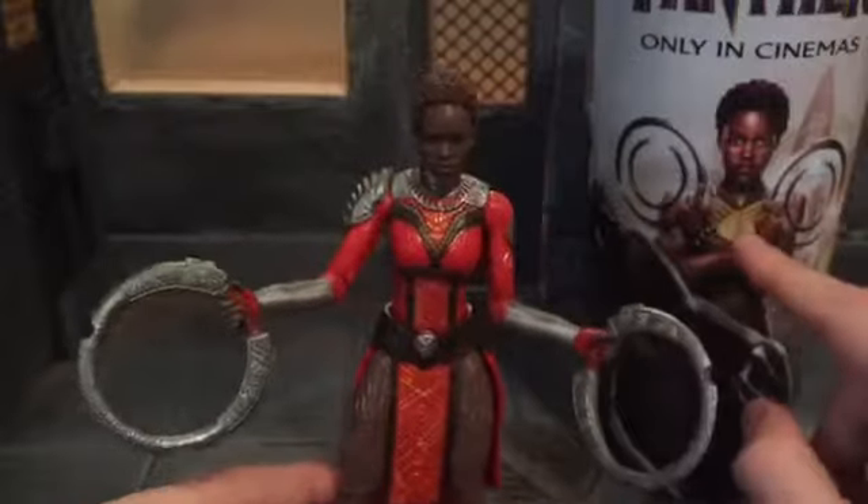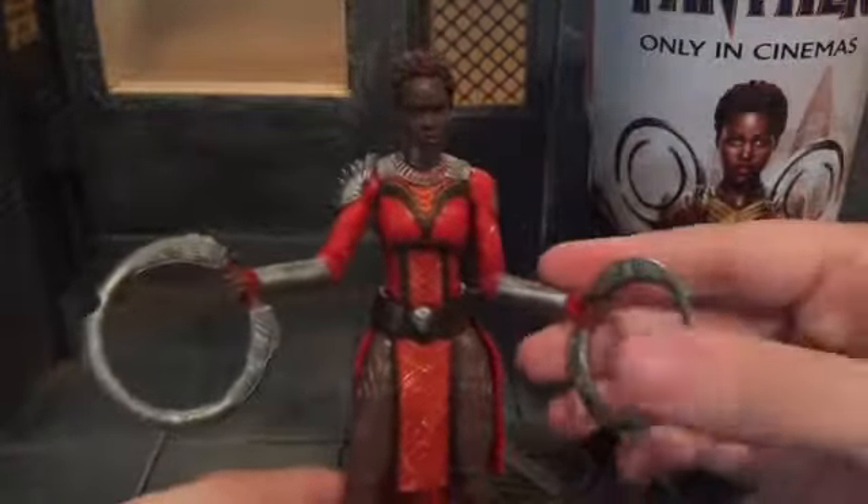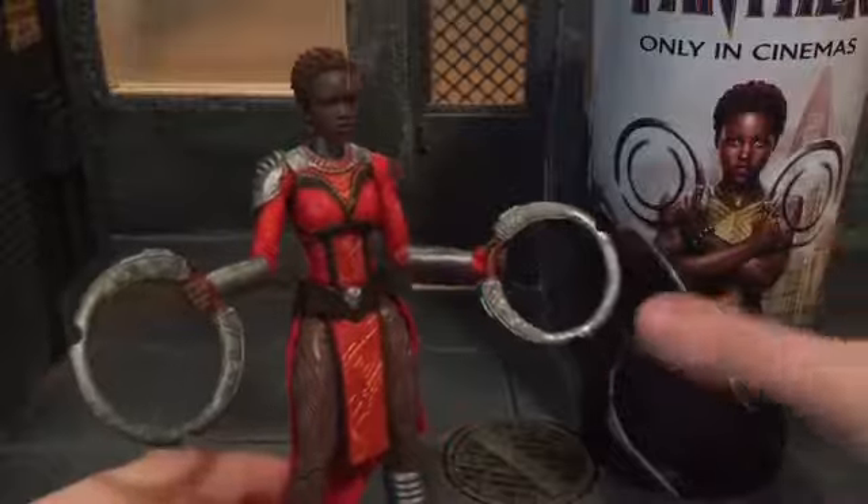That's the outfit she's mainly in during the movie. And her weapons here are actually just smooth — they don't have all this sculpting going on on them.